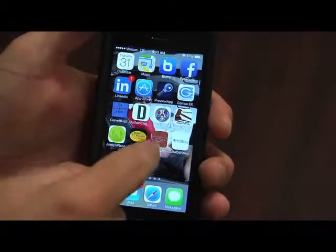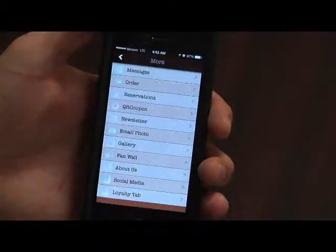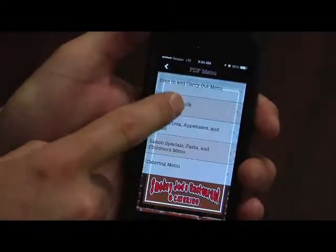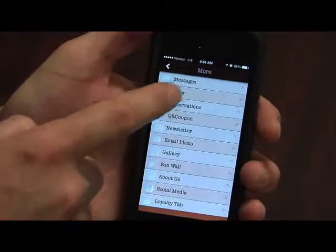You can also use loyalty programs for punch cards so people can come in on their 10th visit and possibly get something special that no one else can get. Another very common feature that a restaurant can use in an app is putting your complete menu in the app — place an order, make modifications, pay for the order, and have it delivered or pick it up.